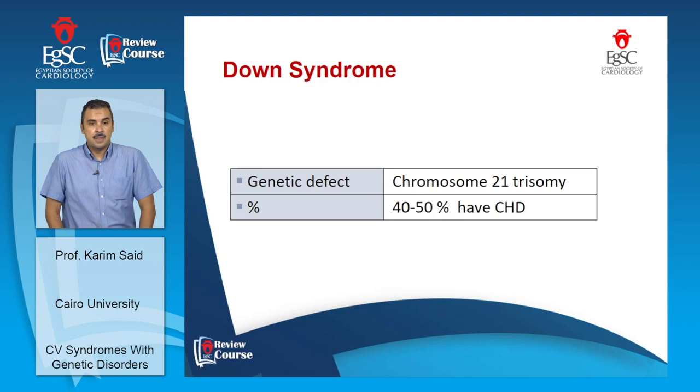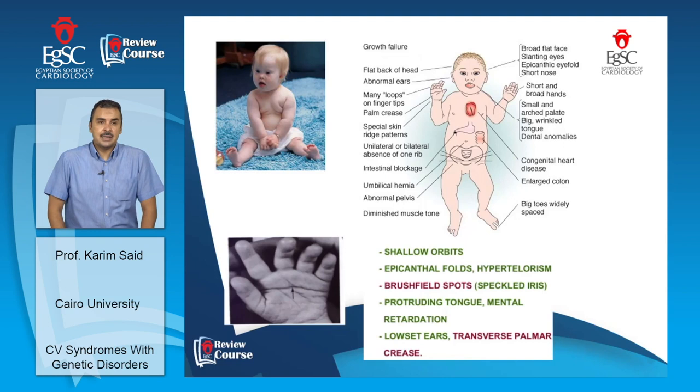As a revision, Down syndrome is characterized by specific dysmorphic features. These individuals tend to have epicanthic folds and a protruded tongue, with mental retardation. They have low-set ears and a transverse crease in the middle of their palm, among other diagnostic features.